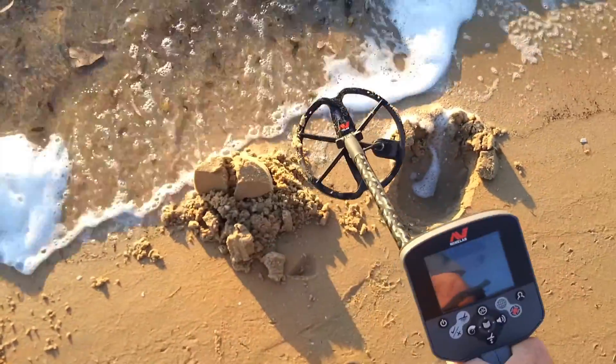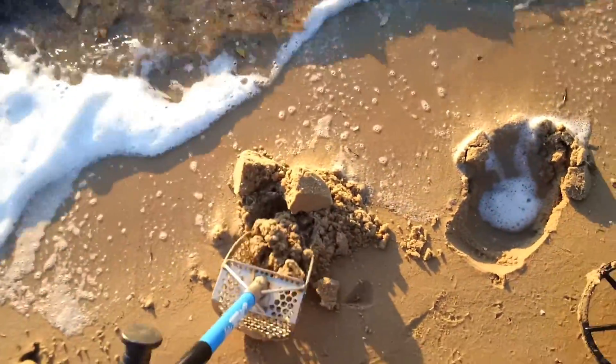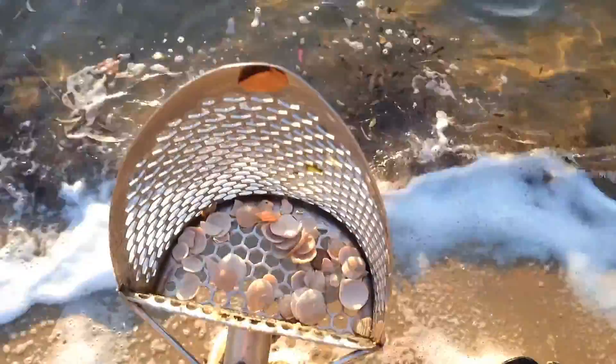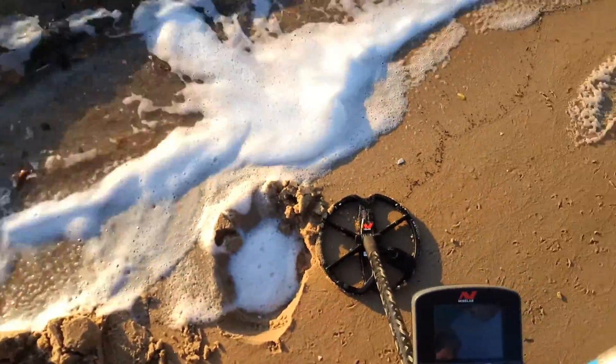Got another nice one coming in — similar signal. Looks like a similar result. Another two dollars. Sweet. On to the next.